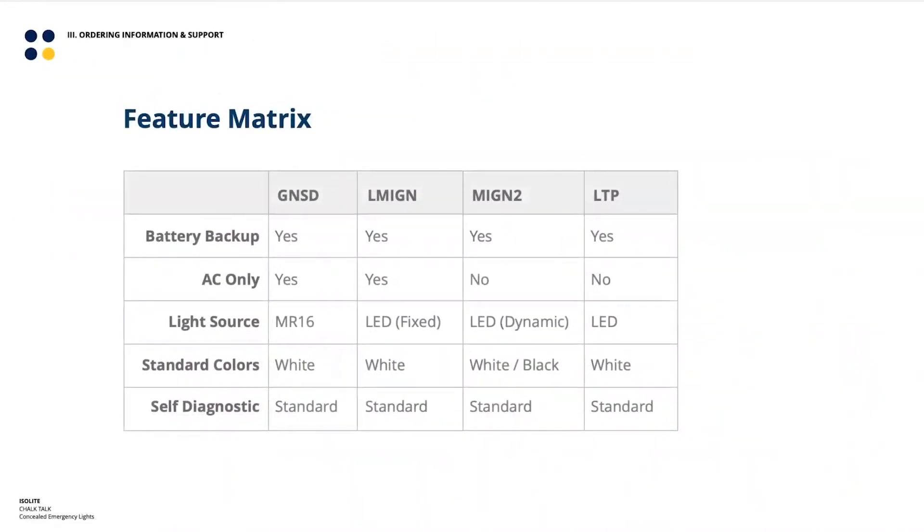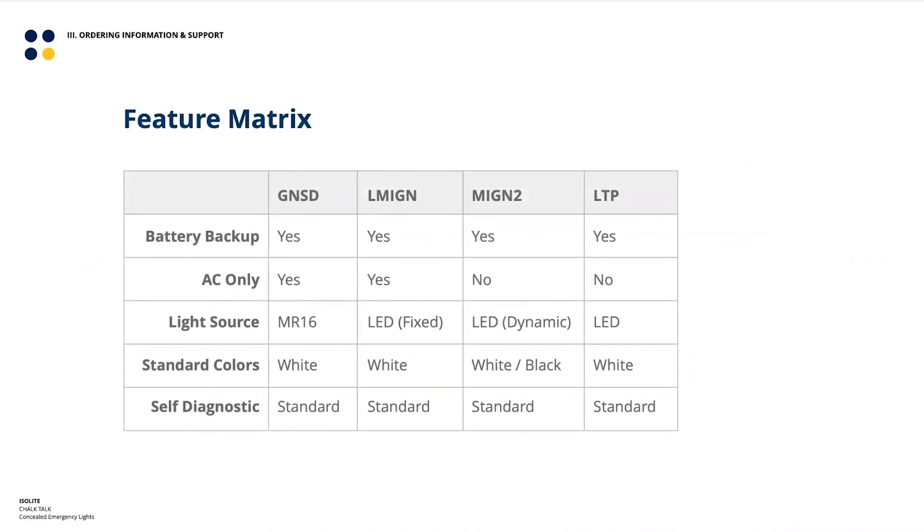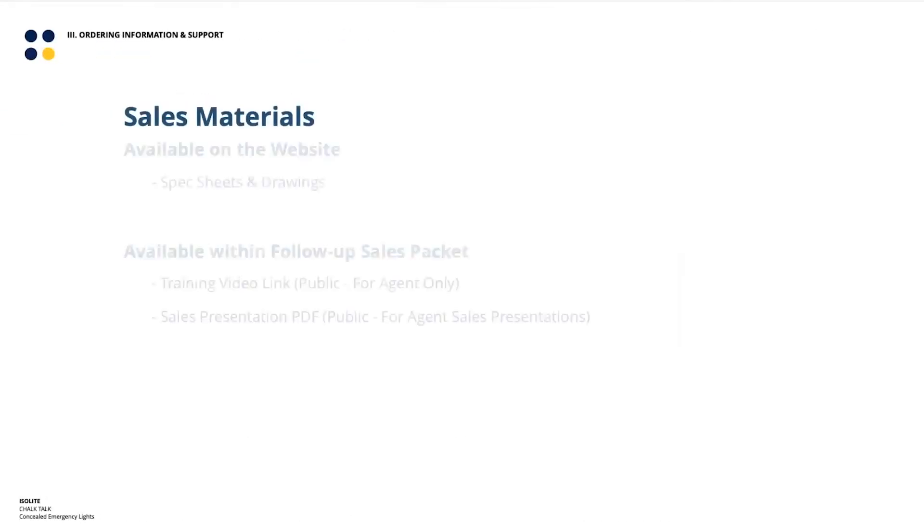In terms of the feature matrix, our four current concealed emergency products all offer battery backup options. The GNSD and LMIGN come in AC-only versions as well. The GNSD is our last holdout for non-LED lighting, still using an MR16 bulb; the others are all LED. The MIGN2 has a dynamic beam pattern LED. All come standard in primer white; the MIGN2 also comes in black, and the LMIGN2 will have black as a standard color within the next month or two. Everything comes with self-diagnostics as standard.